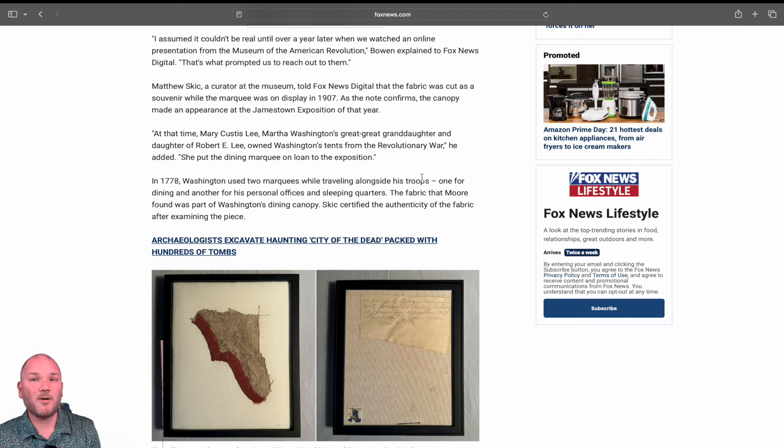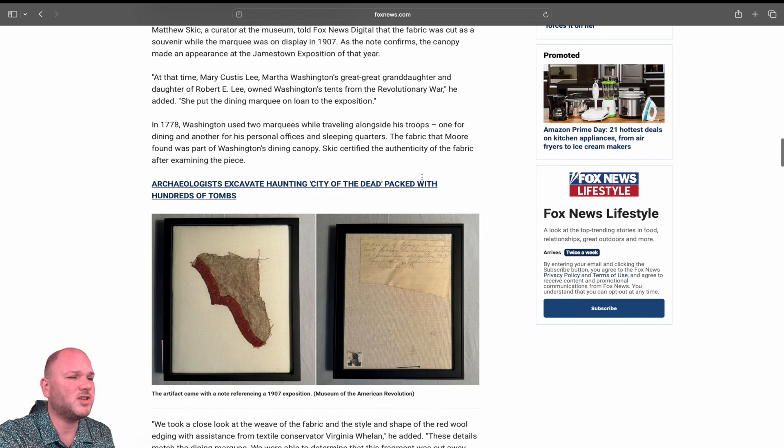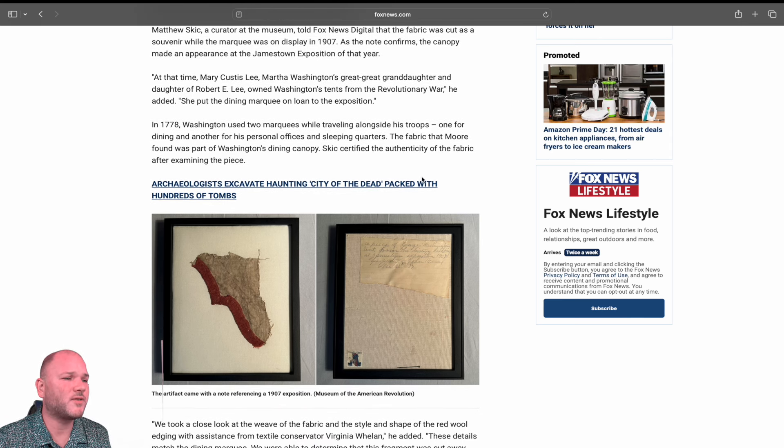We don't know if that was allowed or if it was cut illegally, or if someone who owned it gave them a piece. At that time, Mary Custis Lee — Martha Washington's great-great-granddaughter and daughter of Robert E. Lee — owned Washington's tents from the Revolutionary War. She put the dining marquee on loan to the exposition. In 1778, Washington used two marquees while traveling alongside his troops: one for dining and another for his personal office and sleeping quarters. The fabric Moore found was part of the Washington dining canopy.